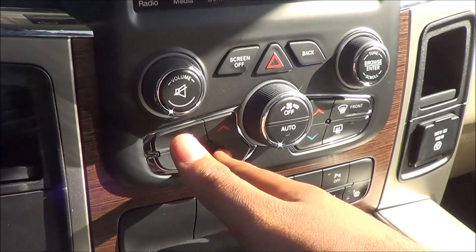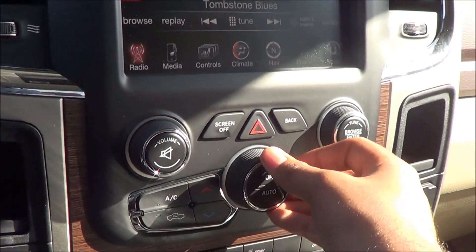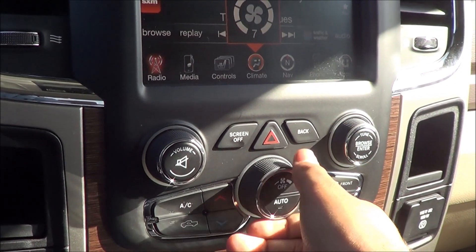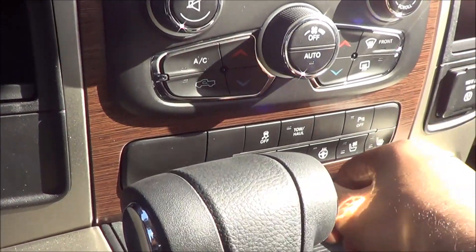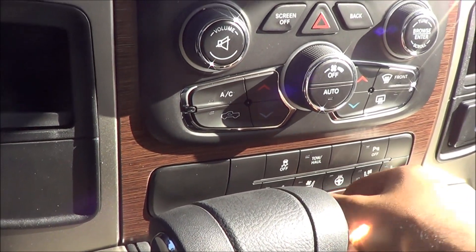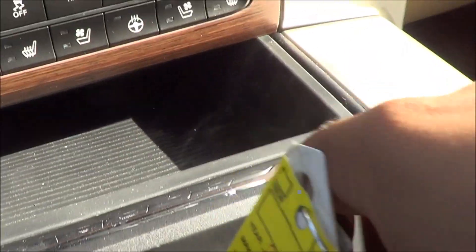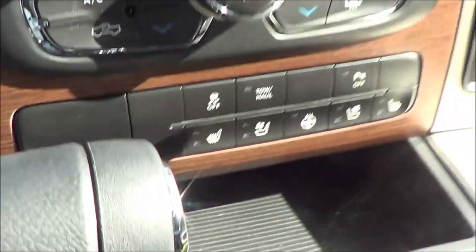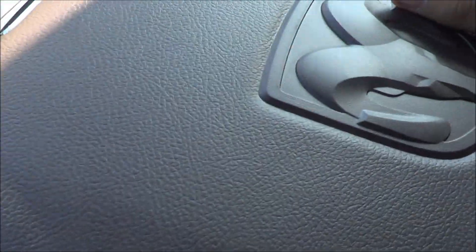Dual zone climate control with individual temperature settings and fan speeds. There are heated and cooled seats for the driver and passenger, two-stage. You also have cup holders, a 12 volt power outlet, storage, and a very large, very padded center console with a great arm rest.